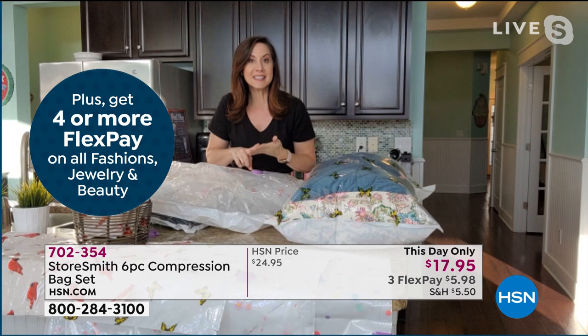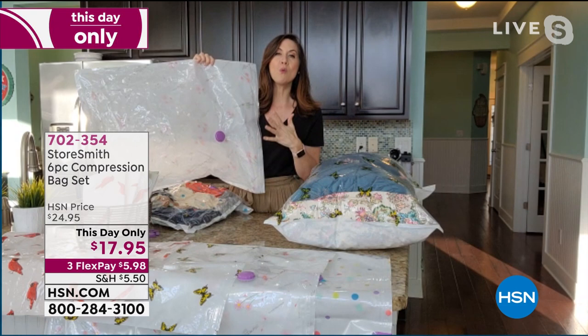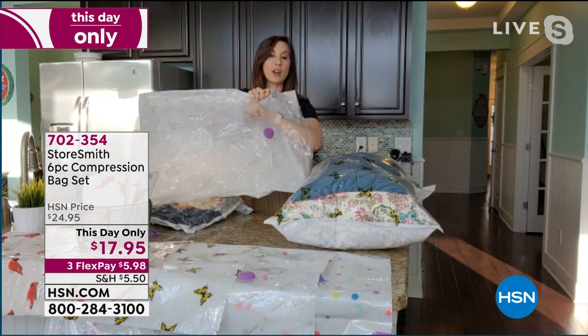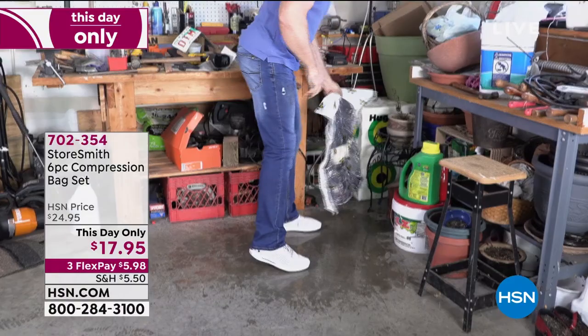They are so well-built — a quarter inch thick, which means you can reuse these over and over again. I've had mine for over a year and use them all the time for different things. You've got a one-way airlock system and double-groove zippers that ensure all of the air stays out. Look at how he's storing things in the garage where it's dusty and dirty, but what he has inside is going to stay clean.